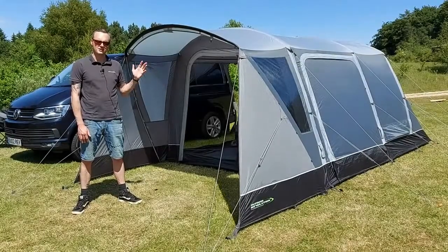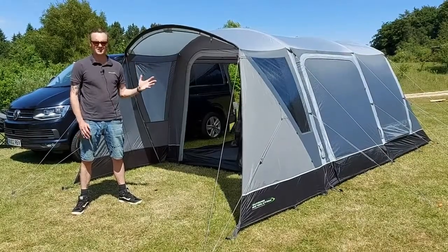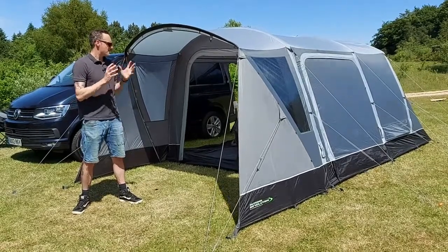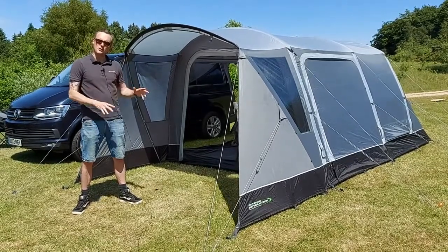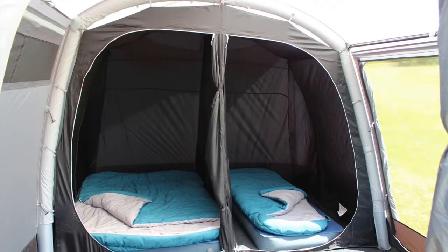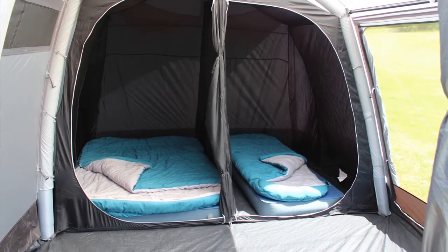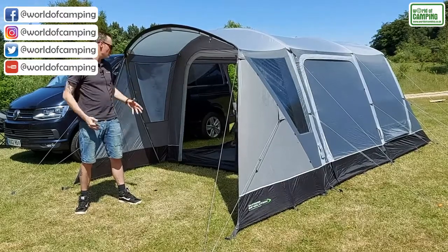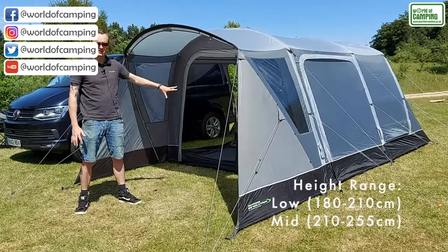This is the Outdoor Revolution Cayman Caicos SL — a large but lightweight driveway awning. This model is new for 2020 and there's lots to talk about, including the pre-fitted four-berth inner tent that comes with this awning as standard, giving you lots of extra bedroom space against your van without taking up too much of your living space internally.